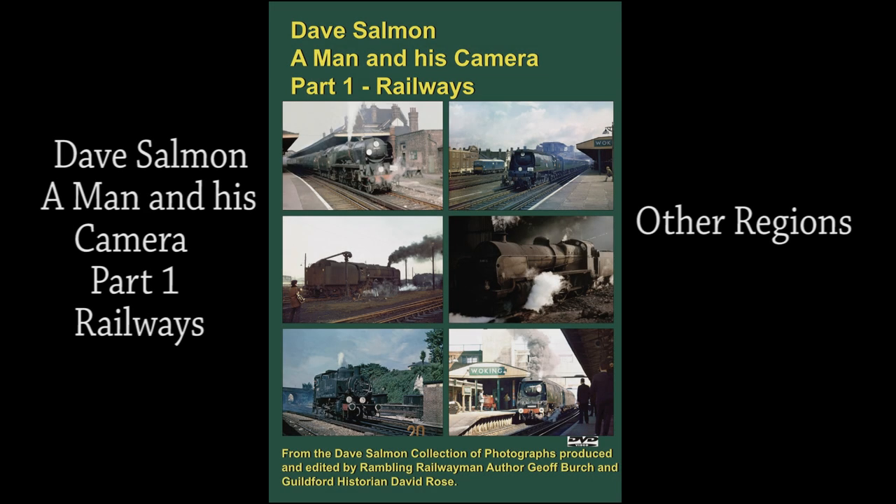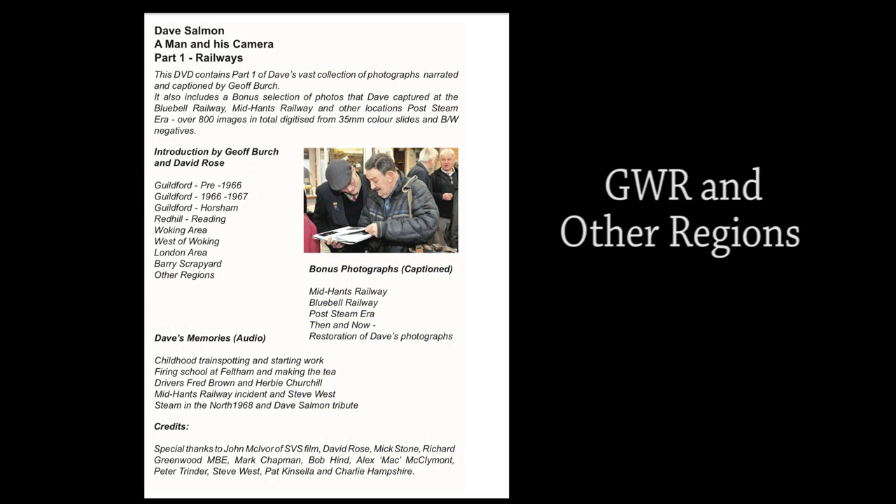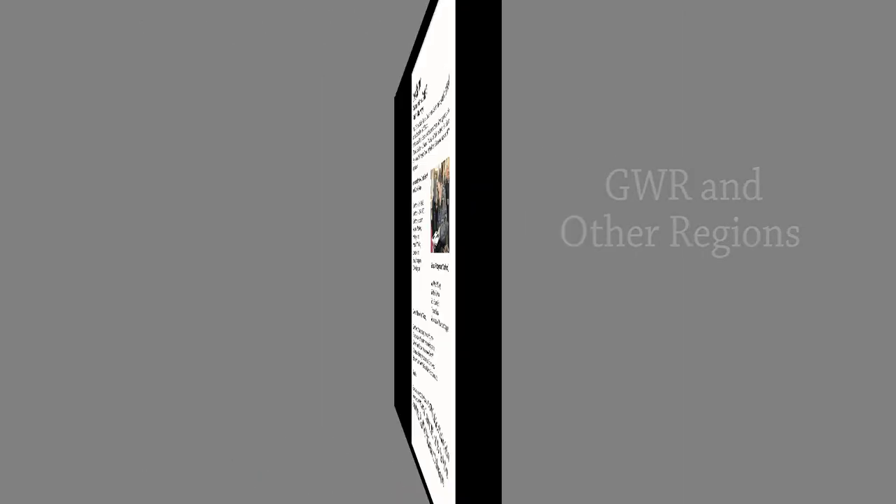We continue this series of Dave Salmoner Man and His Camera Part 1 Railways with a selection of photographs that Dave captured on the Great Western Region in the early 1960s and on other regions where steam was still evident during and after steam's demise on the Southern Region on the 9th of July 1967. To capture these photographs, Dave went on various rail tours specially organised to visit depots in the north of the country where steam locomotives were still active.